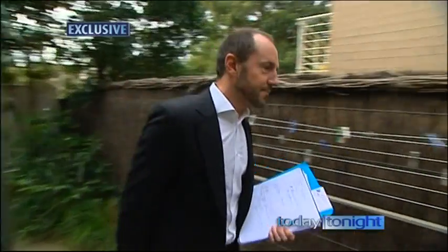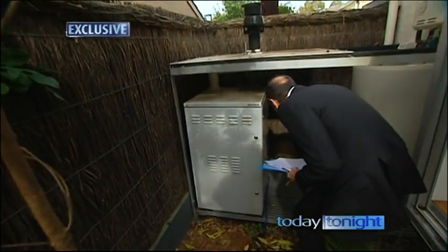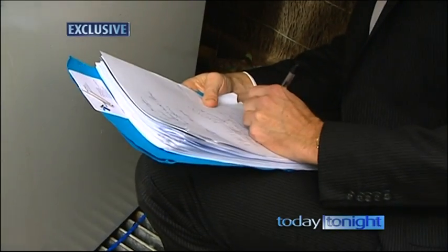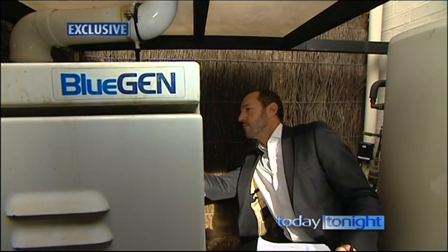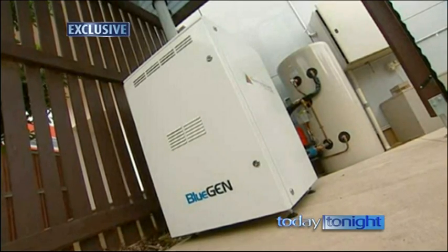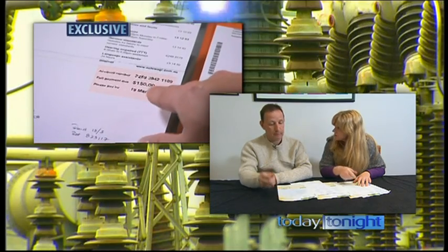We've just completed the 12-month trial of the BlueGen here at the smart home. The next step is to trial 25 of these in an area of Newcastle. Energy efficiency expert Paul Myers of Ausgrid says they want to test the impact on the electricity grid of a cluster of BlueGens in a single suburb — to see how much they actually decrease electricity use in peak periods. So here's an opportunity for 25 Newcastle households to have a BlueGen installed and say goodbye to those big energy bills. We're calling for volunteers right now, and the benefit for participating households will be lower energy bills.